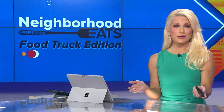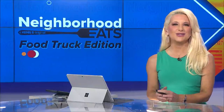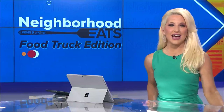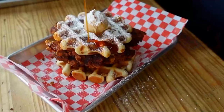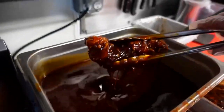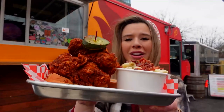The hot chicken craze is popular in Tennessee, but two friends decided they wanted to bring the heat to San Antonio. Lexie Hazlett is taking on the hottest of the hot in this week's Neighborhood Eats Food Truck Edition. Everyone knows that Nashville is home to hot chicken, and a couple of friends took a trip up there and decided they wanted to bring those flavors right here to San Antonio, so they started their own hot chicken food truck.